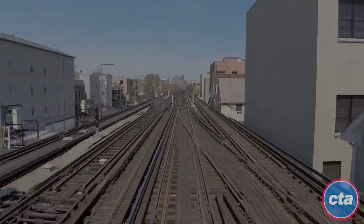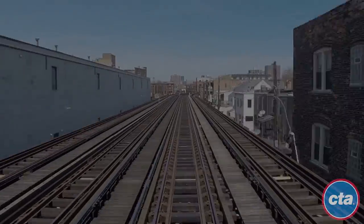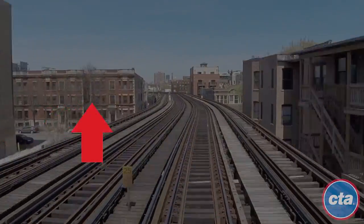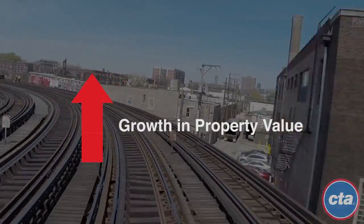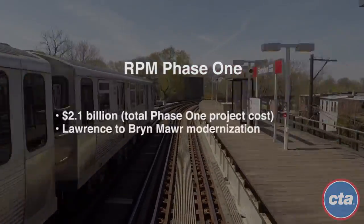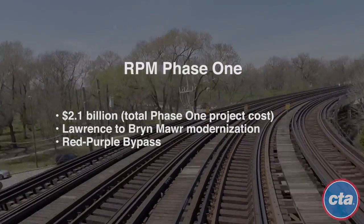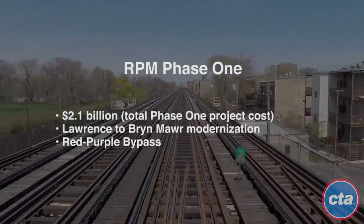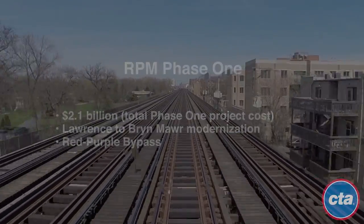Transit TIF is an economic development tool to support investment in large-scale, long-term transit projects. Transit TIF funds are created by growth in property value, known as increment, that should support the RPM project only, providing a portion of the needed matching funds. Without these local matching funds the Transit TIF will provide, Chicagoans would likely have to pay the full cost of the project.